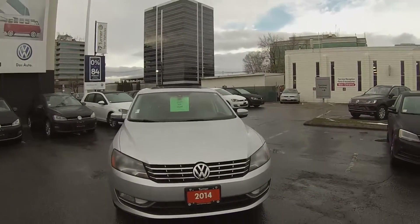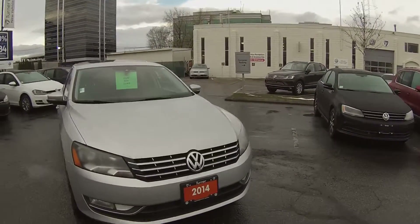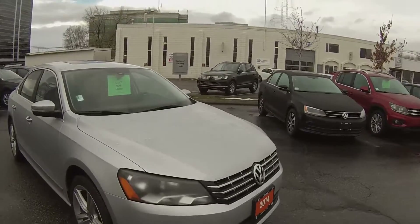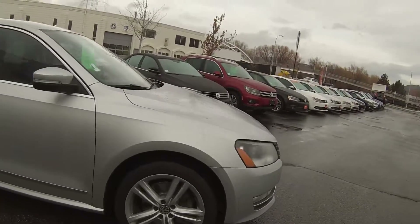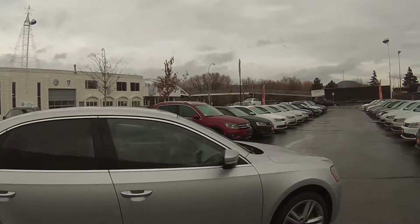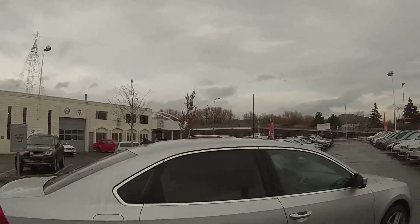You can see on the front here we have front fog lights, built-in block heater, and the stylish Passat lines. We've got some 18 inch rims and some nice chrome trim pieces on the sides with the door, which is part of the high line feature.